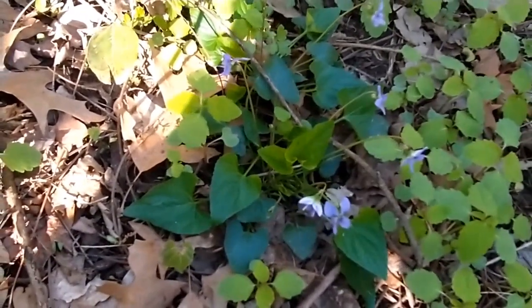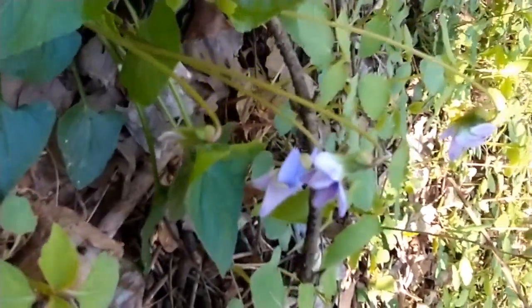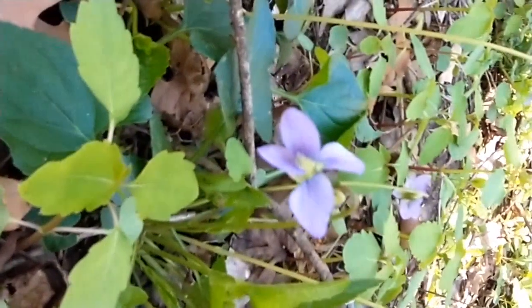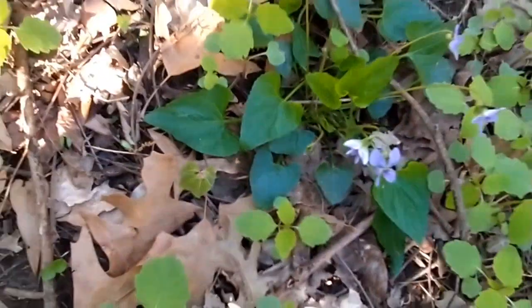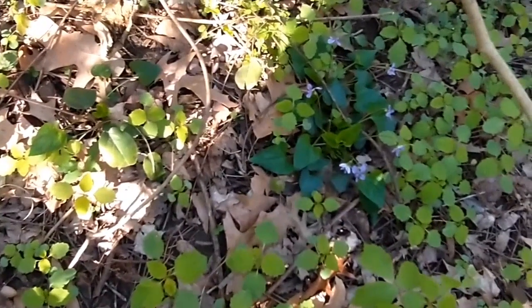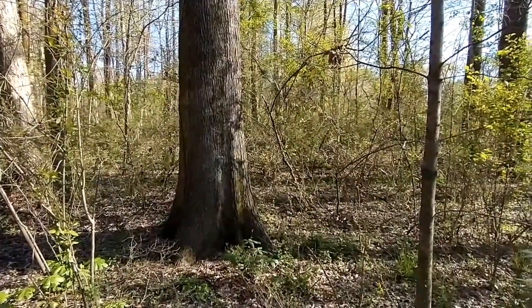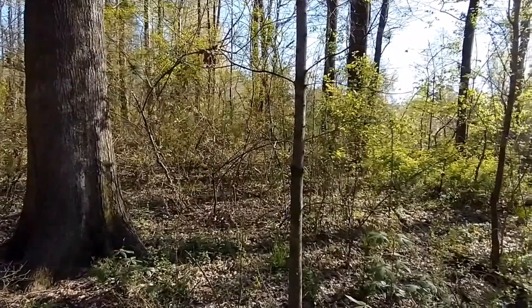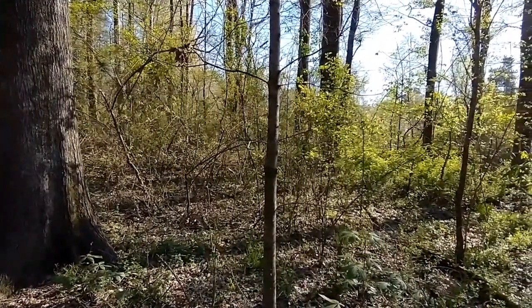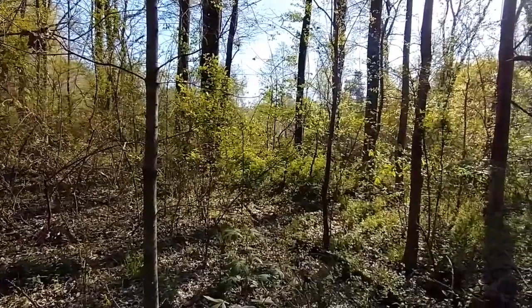I have come across a beautiful little patch of wild violets growing back here in the woods. Absolutely beautiful. I have a patch in my yard that I need to harvest soon so I can make some jelly and tincture as well.